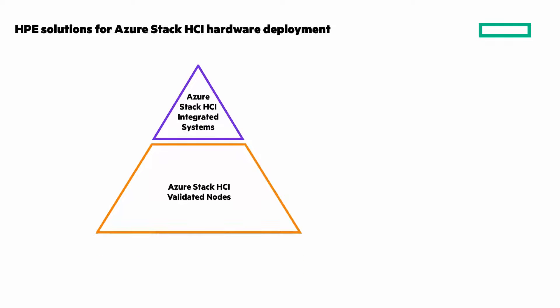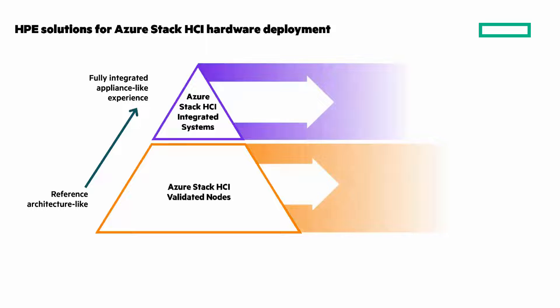HPE solutions for Azure Stack HCI have two strategies for hardware deployment. There's the integrated systems approach and there are validated nodes. Integrated systems are fully integrated with an appliance-like experience and recommended for faster time to value, while validated nodes are reference architectures with a broader choice of hardware components.